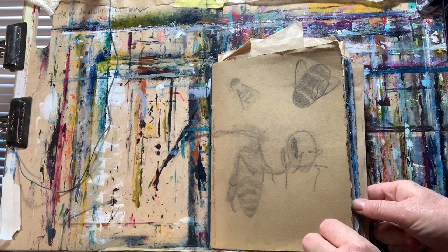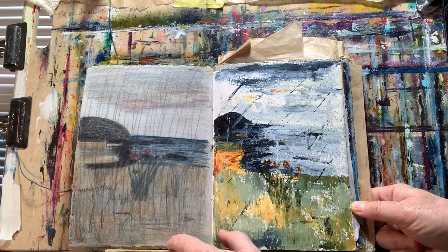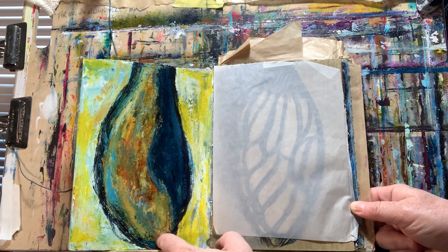Hey everyone, greetings from Hollyweird. I'm Kelly. I wanted to do a somewhat short flip-through video of a journal that I finished recently. I started this on the 20th of March this year and then I just finished it the other day, which I believe was the 30th of April.